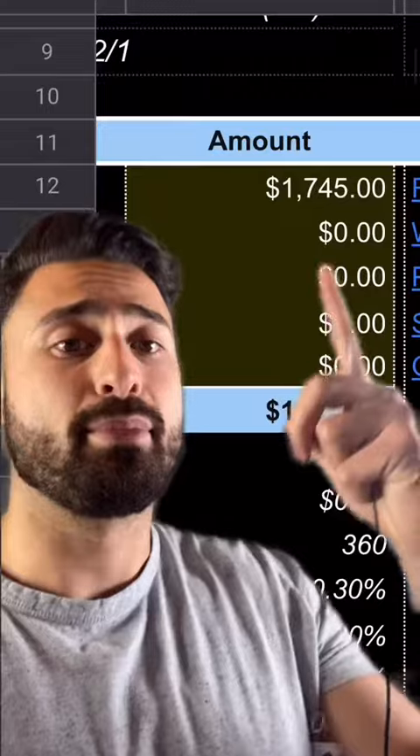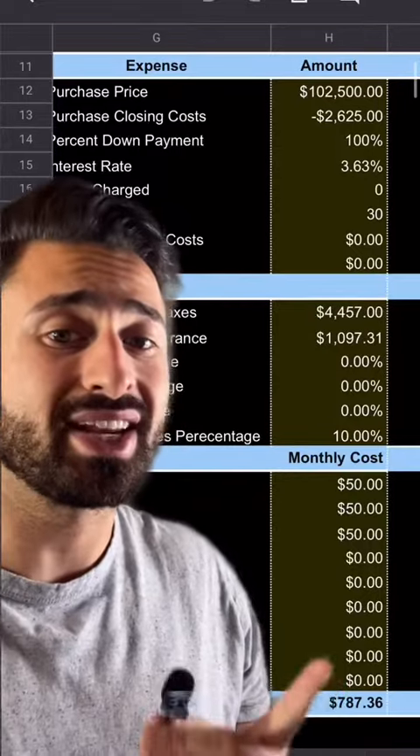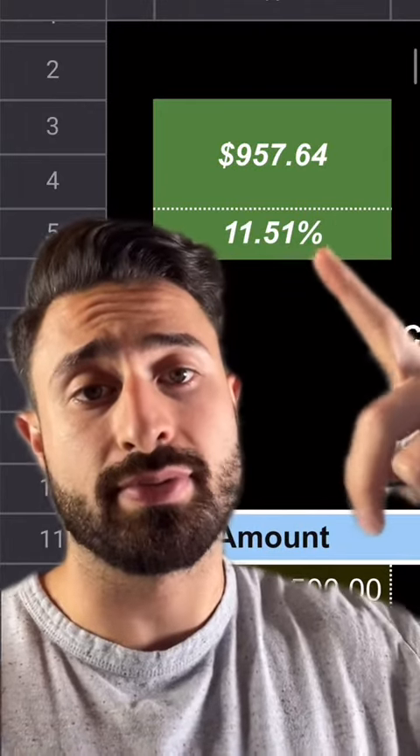The fourth property is a triplex I bought in June for $102,000 in Cuyahoga Falls, Ohio. I bought this with the cash out refinance money from the last property. I bought it fully rented at $17.45 per month. Our expenses are $7.87 per month, leaving us with a net cash flow of $957 per month.